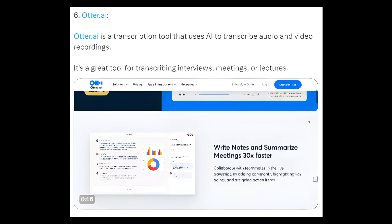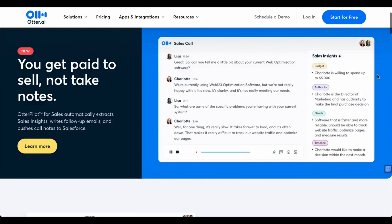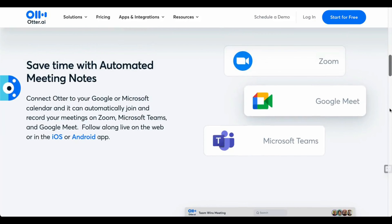6. Otter.ai — Otter.ai is a transcription tool that uses AI to transcribe audio and video recordings. It's a great tool for transcribing interviews, meetings, or lectures.